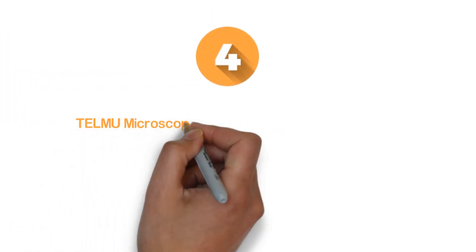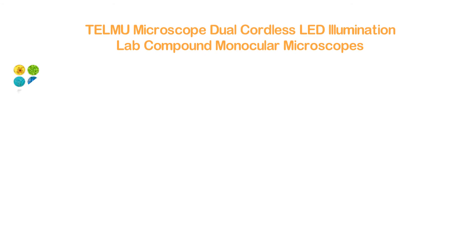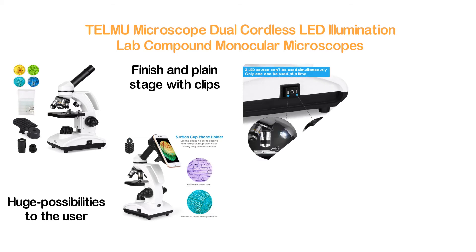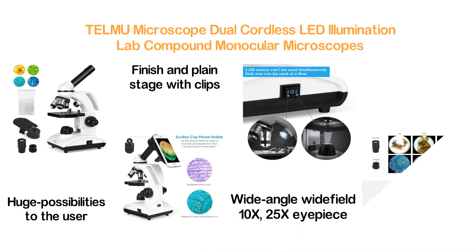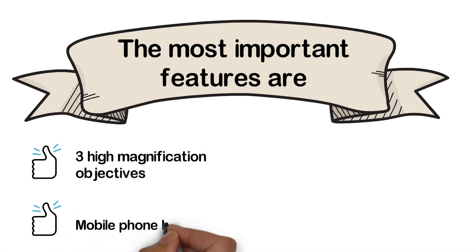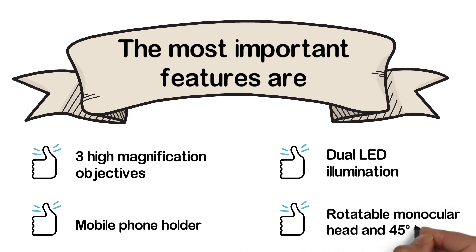At number 4: the TELMU Microscope Dual Cordless LED Illumination Lab Compound Monocular Microscope. With many useful features, this microscope offers huge possibilities to the user. It features a stain-resistant finish and plain stage with clips. It works with achromatic 4x, 10x, and 40x objective lenses, and wide-angle 10x and 25x eyepieces. Its 45-degree inclined swiveling monocular head makes it more convenient to use. Key features include three high-magnification objectives, a mobile phone holder, dual LED illumination, and a rotatable monocular head.